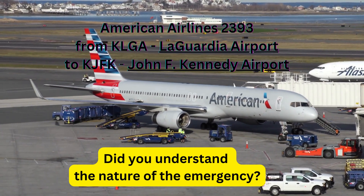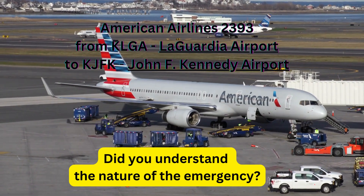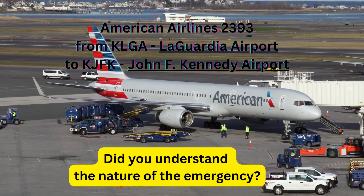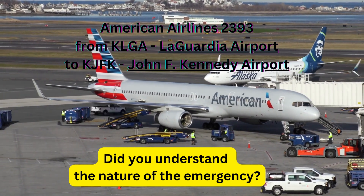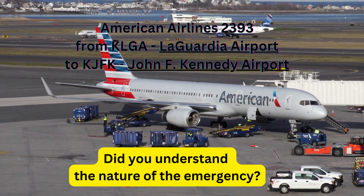CSA 051, we just had Jones Beach, going to be a westbound transition on the beach at or below 500.